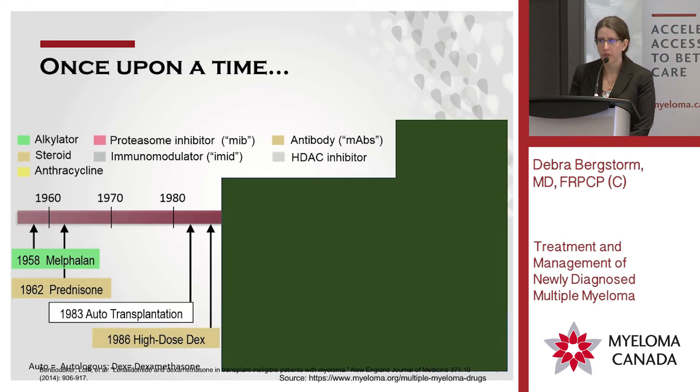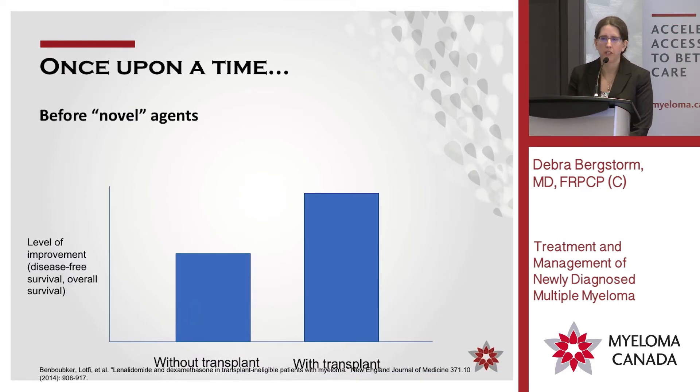Then we started to get treatments that actually worked — bringing us to the modern era. In 1958 they started to commonly use melphalan, and then in 1962 added prednisone. With the combination you started to see meaningful responses: bone pain improving, proteins dropping, kidney function sometimes getting better. Things stayed fairly stagnant for many years until someone came up with autotransplantation, first really done for myeloma in 1983, and in 1986 they added high-dose dexamethasone. Without a transplant, life expectancy was often anticipated around two to three years in those earlier days, but with a transplant we were generally looking at five to seven years, sometimes beyond.